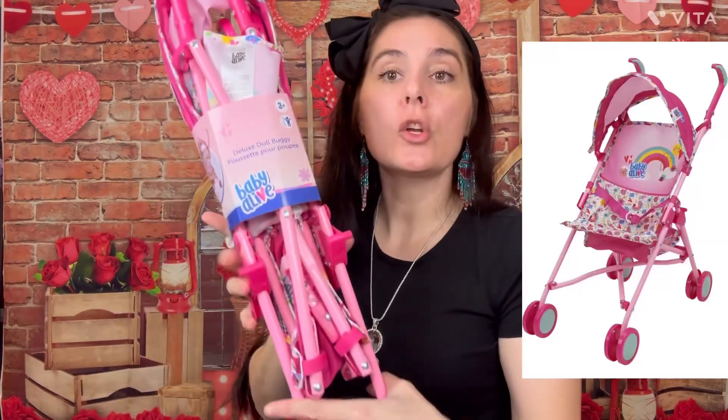The Baby Alive dolls actually have their own stroller and pack and play that fit the smaller dolls. I wasn't going to get the stroller because it wasn't on sale, but when I went back I found it on sale. It's just a little buggy — she already has a $90 one for her reborn doll named Strawberry — so these little dolls will have their own. I kind of just went with the Baby Alive theme so it all goes together.